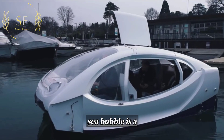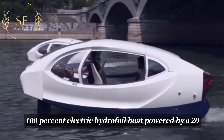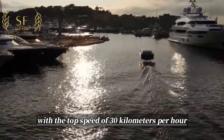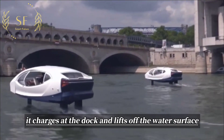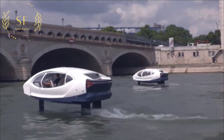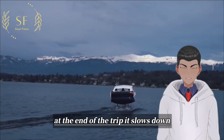Sea Bubble is a 100% electric hydrofoil boat powered by a 20 kilowatt-hour battery, with a top speed of 30 kilometers per hour. It charges at the dock and lifts off the water surface when the boat reaches 10 kilometers per hour, thanks to the two wings.